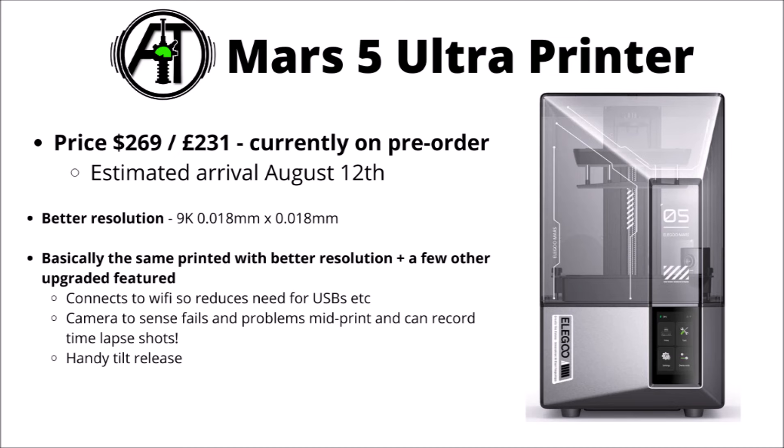Their website estimates the Mars 5 Ultra will ship around August 12th. It's significantly more than the base model but comes with a bunch of more luxury features — 9K resolution and a much finer XY resolution at 0.018, generally considered easily enough for fine-detail characters. Other bonuses include Wi-Fi connection, less dependence on USBs, a camera system to sense fails and problems mid-print, time-lapse recording, and their tilt-release system from the Saturn 4 Ultra.